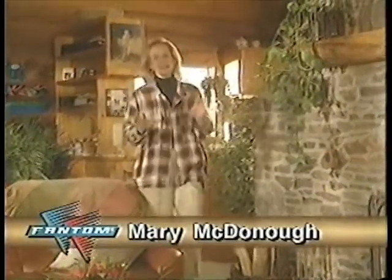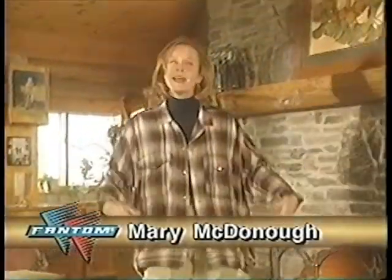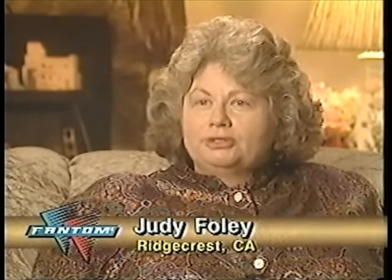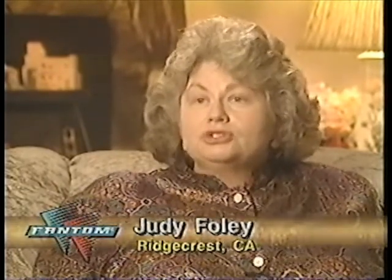Hi. We have a really exciting program for you today. And yes, this is about a vacuum cleaner, but believe me, it's not just any vacuum cleaner. This is something completely different, and you are going to love it. The first time that I used my Phantom and my husband saw how much dirt was in the canister, he was totally convinced that it came with dirt in it from the factory.